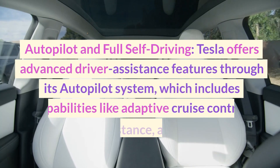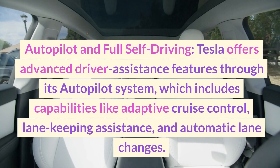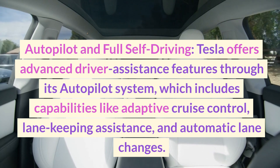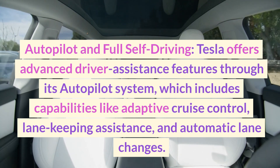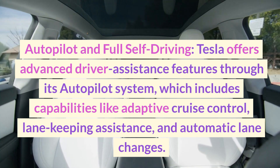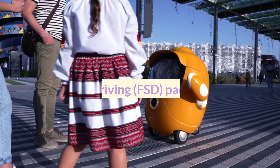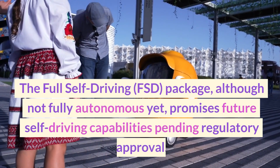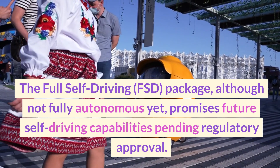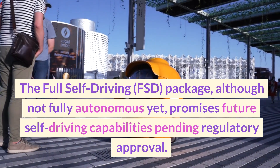Autopilot and full self-driving — Tesla offers advanced driver assistance features through its Autopilot system, which includes capabilities like adaptive cruise control, lane-keeping assistance, and automatic lane changes. The full self-driving (FSD) package, although not fully autonomous yet, promises future self-driving capabilities pending regulatory approval.